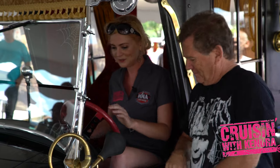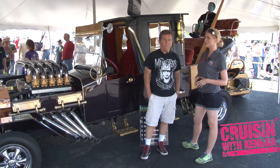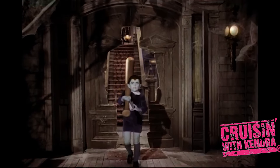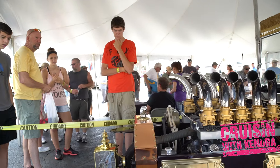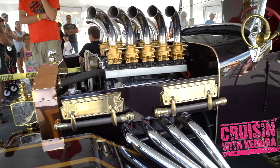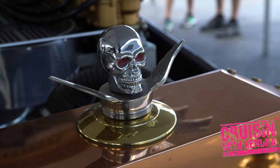Next up is Mockingbird Lane — 1313 Mockingbird Lane — and the first hot rods on TV in a sitcom. George Barris was down the street from Universal Studios, and they contacted him about making a car for the Munster family. He created the Munster Coach in three weeks.